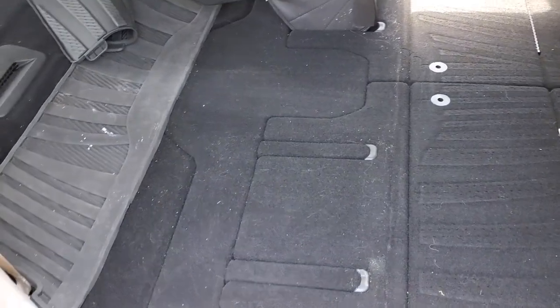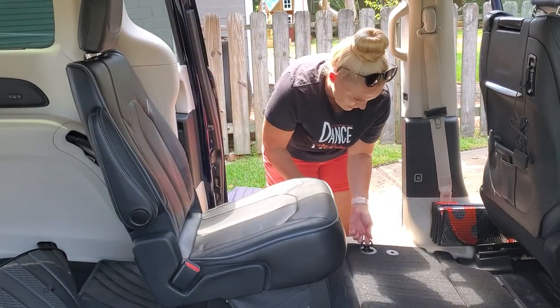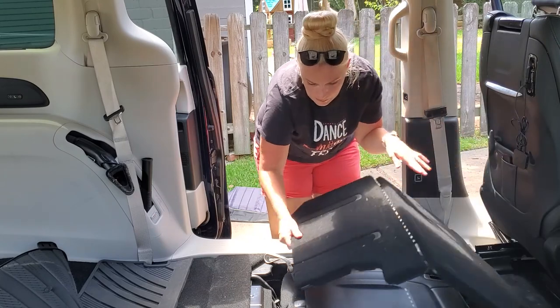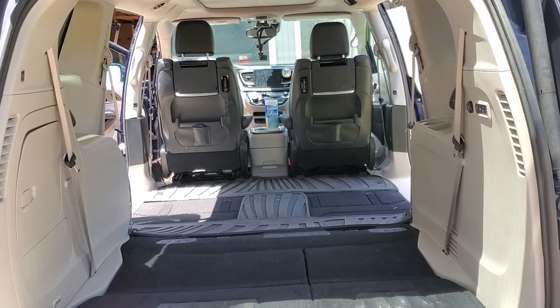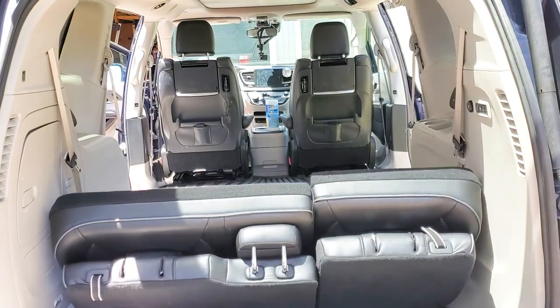Now I'm going to angle over to the other side and show you the exact same thing, then put the mats back in. Here comes another one of my love-hate relationships. I'm going to show you this amazing back seat — you can split it, I think it's a 60/40 split. Let me show you. While it works, I'm going to tell you what the problem is.